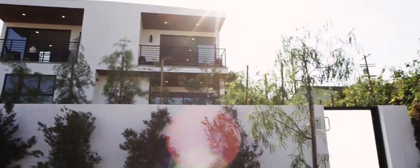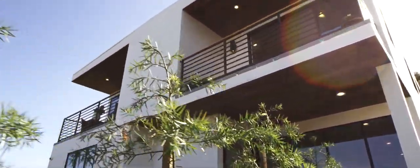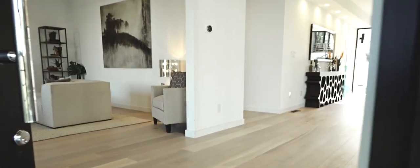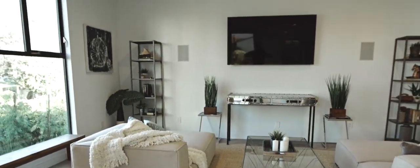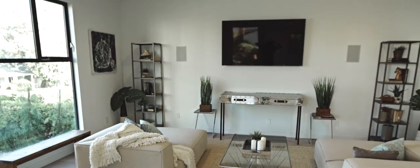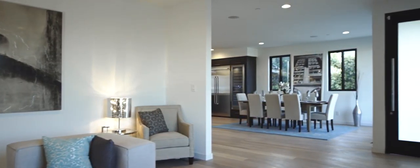Remodeled from the ground up with wine-inspired touches, such as the wine-soaked barrel wood underlining the terraces and antique white oak flooring throughout the home. The first floor features a formal living room and dining area looking out to a private front yard.